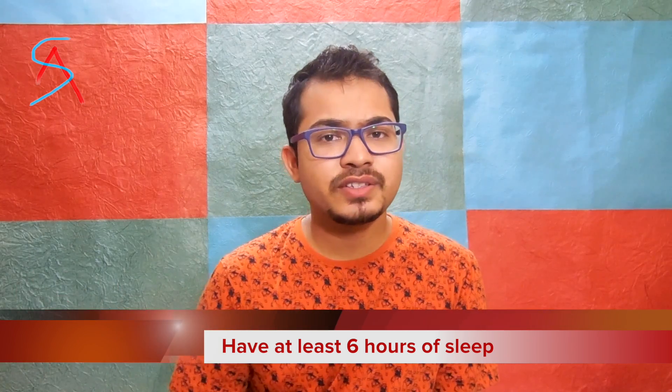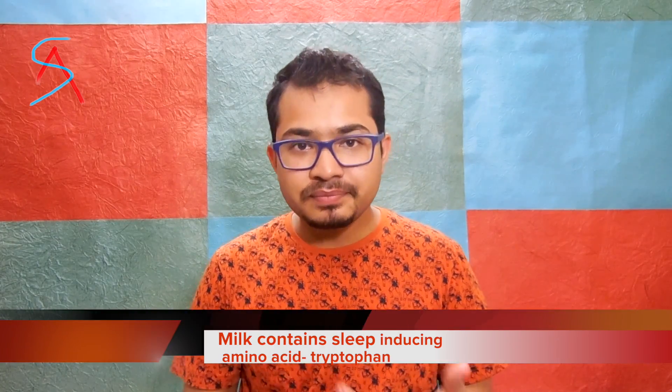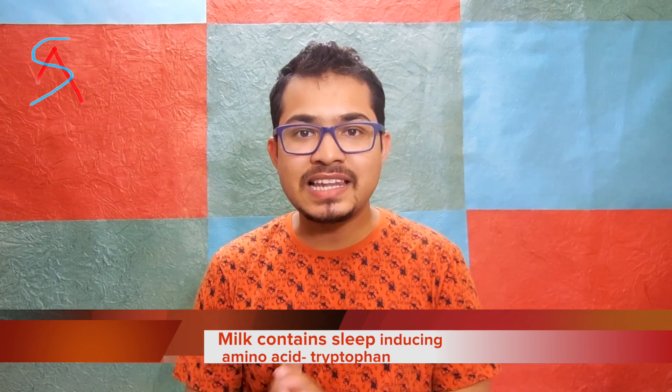One day before the exam, sleep at 10 pm and wake up at 6 am. At least try to have 7 to 8 hours of sleep, otherwise in the examination hall you would be sleepy and your mind won't work properly. Have adequate food for dinner and try to have milk, rice, or something that helps you feel sleepy so you sleep properly on time. If you're not able to sleep, just close your eyes and count from 10 to 1.